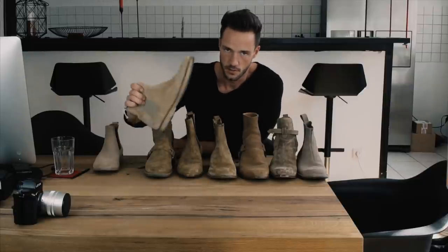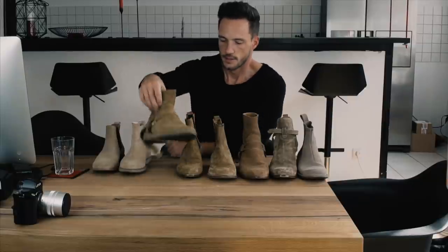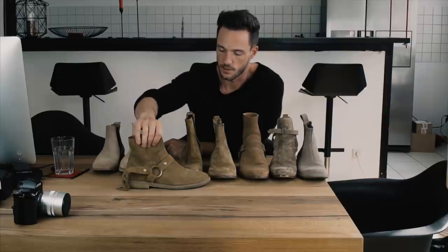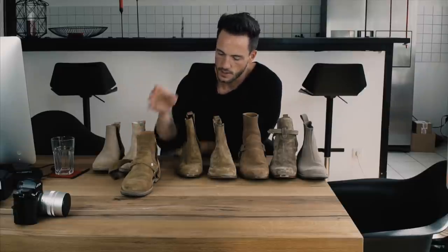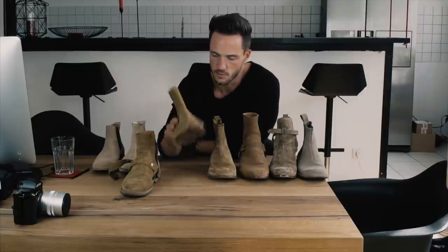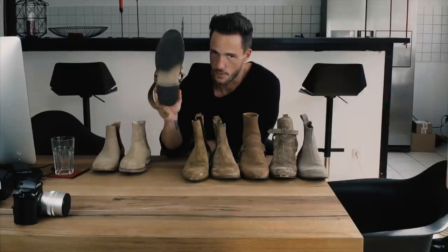400 euros is expensive, but not as expensive as a Saint Laurent. This is a Saint Laurent I bought on Farfetch — it was on sale so I bought it for 500 euros. It has a harness and zip and not a big heel. The colorway is pretty much the same as the Common Projects, and it's a really nice one I was wearing a lot.